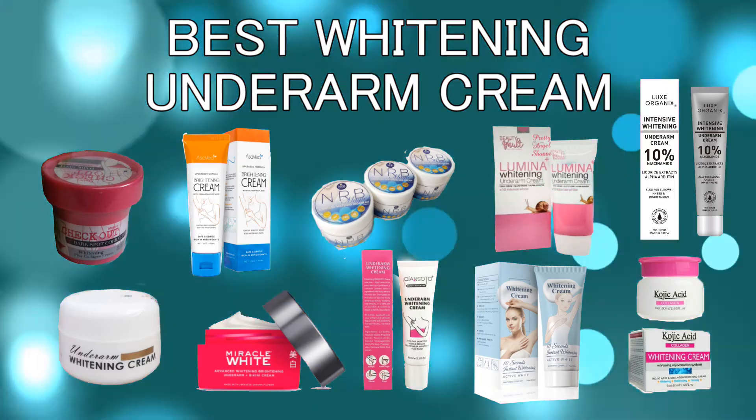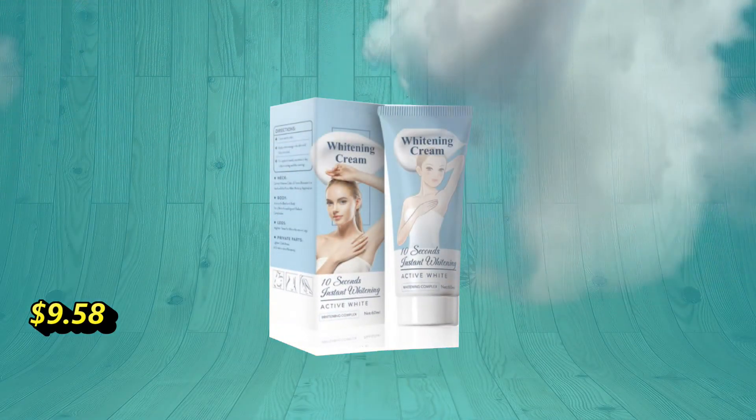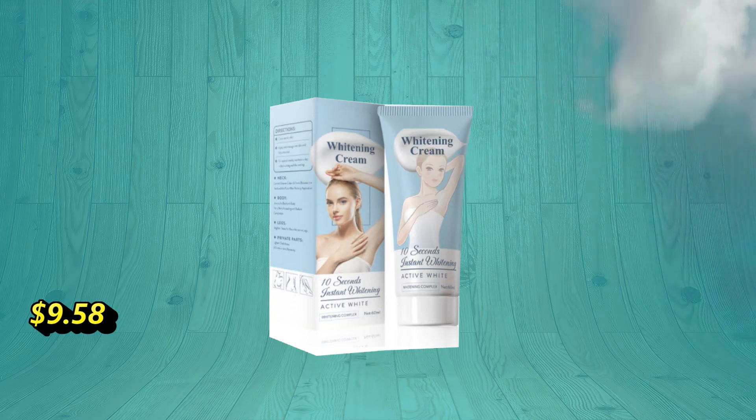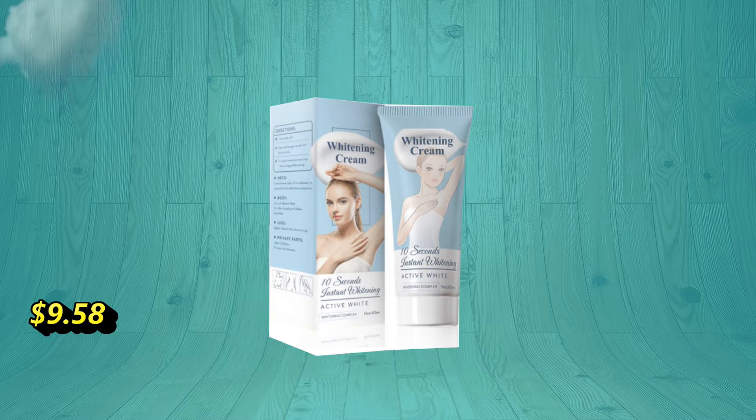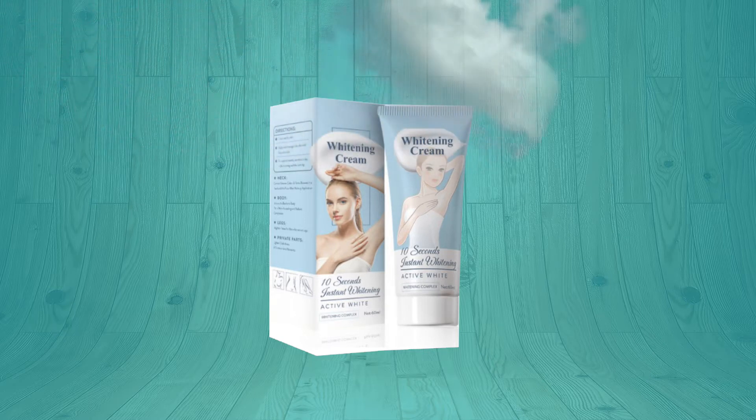Disclaimer: not all products work the same — to each their own, use with precaution. Heli Care armpit whitening cream can effectively dilute the underarm discoloration and repair thick pores to leave the skin smooth and bright. It contains a variety of extraction essences, non-stimulating and anti-allergic to avoid causing any side effects to your delicate skin.